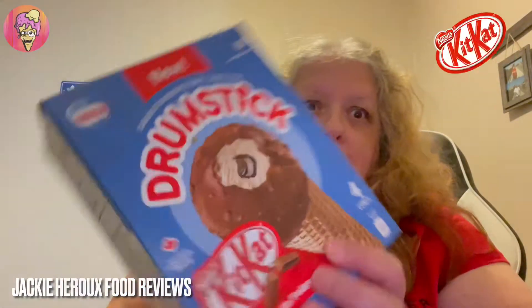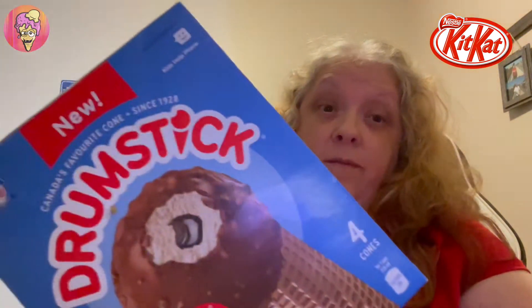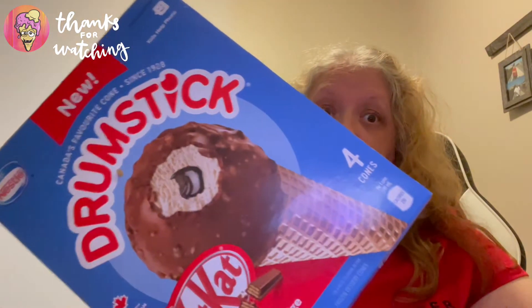Hey guys, today's review is gonna be the Drumstick Kit Kat. I've been looking for these for a while. Ron told me about these a while ago, and I finally found them at Sobeys.